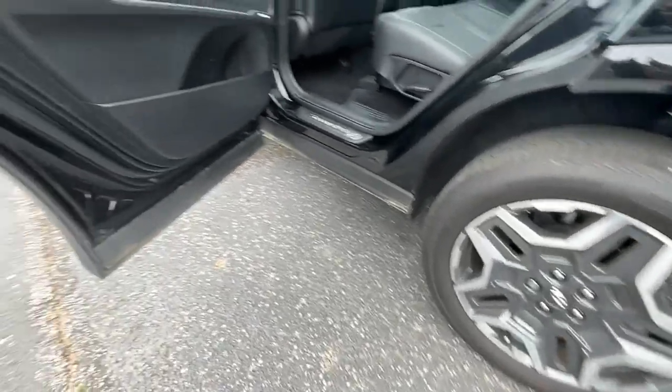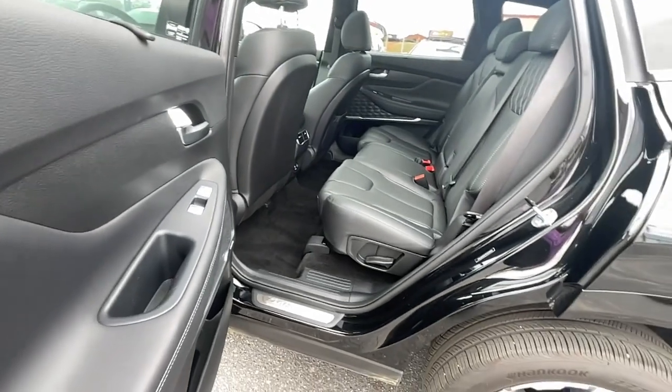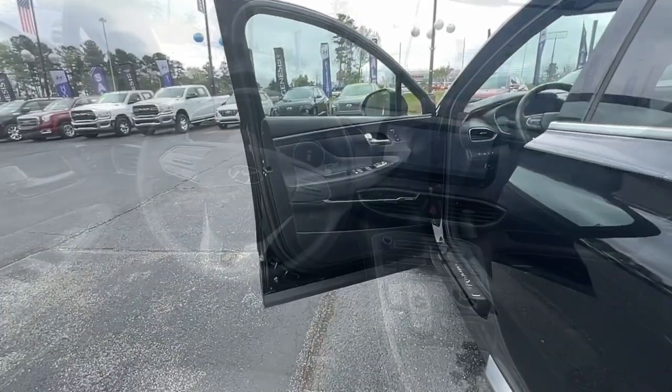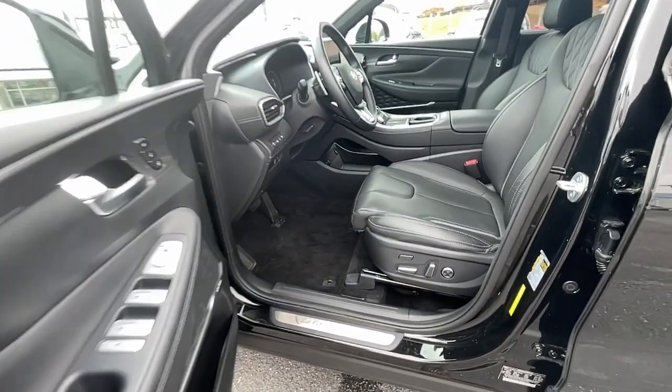Apple CarPlay and/or Android Auto, navigation system, sun/moonroof, keyless entry, premium sound system, power passenger seat, heated rear seat, heated mirrors, satellite radio, power liftgate.